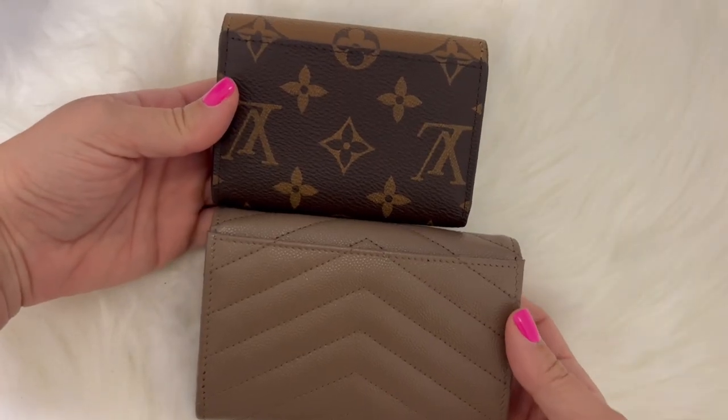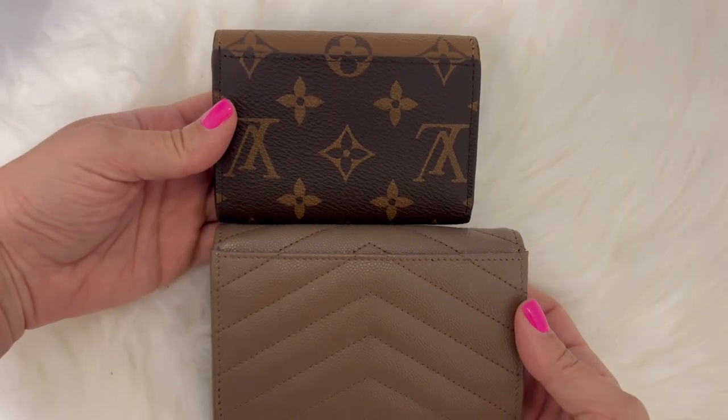Now let's point out some negatives. For the YSL Cassandra, the main issue is the size — it doesn't necessarily make it compact. You can very easily transition from a continental wallet into this one. It'll fit everything you need and the back pocket holds a good amount of cards, so for that reason I wouldn't necessarily categorize this as a compact wallet.